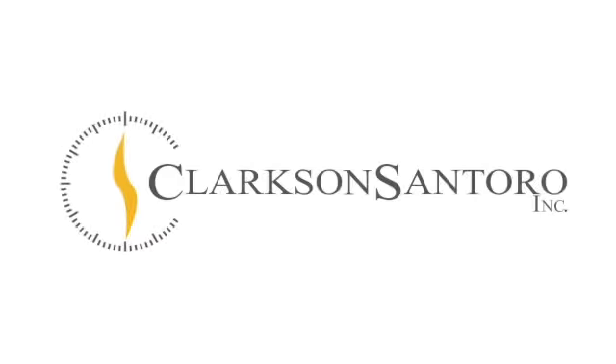Hey everyone, I'm Tony with Clarkson Santoro and I have another house I'd like to show you. Today I'm at 2116 Oneida Circle, which is in the Crow Canyon Heights neighborhood of Danville, California.